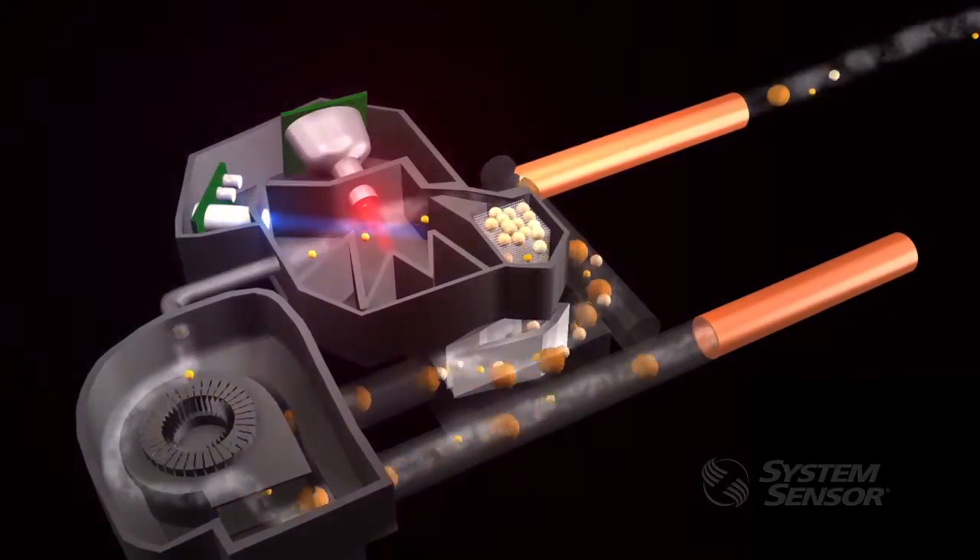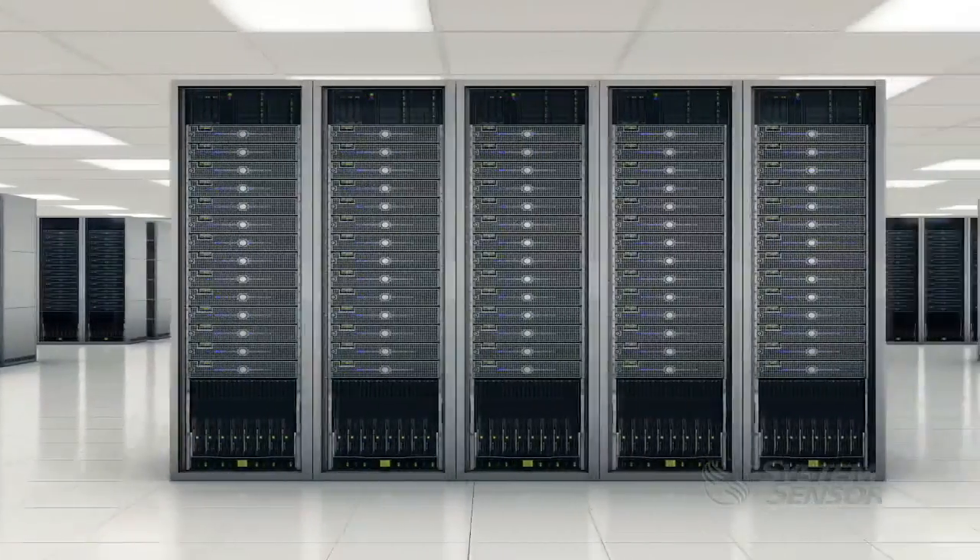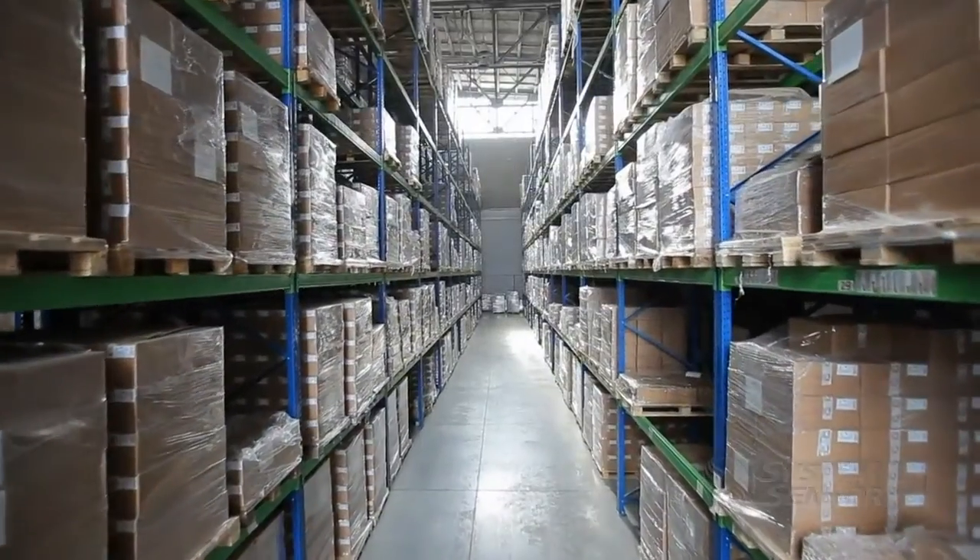For mission critical applications like data centers, laboratories, and cold storage facilities, System Sensor's Intelligent FAST ensures there is no downtime due to false alarms, no transaction missed, nothing damaged, and no financial loss.